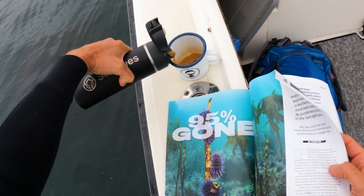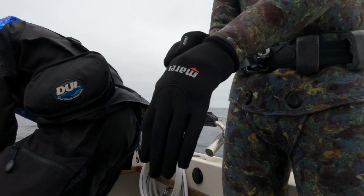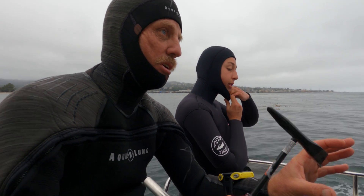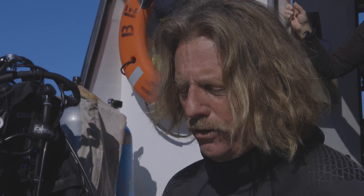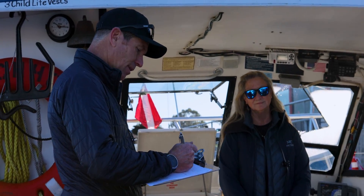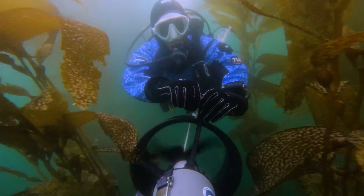We have a volunteer program — we train divers to do this. Anybody who's a scuba diver can take a specialty class and be part of the solution here. There are about 150 divers involved in this, and we've culled half a million urchins across about 1,100 dives now on the project. Reef Check is here doing the monitoring, and Fish and Wildlife and the Monterey Bay National Marine Sanctuary are also involved in the monitoring.